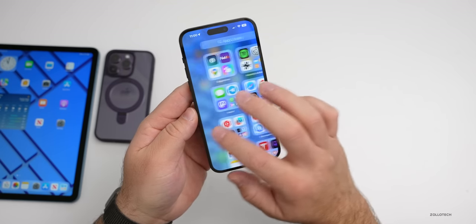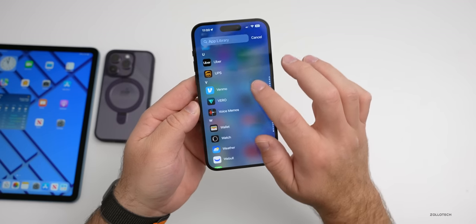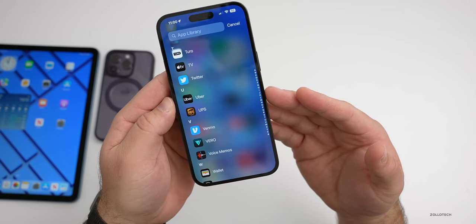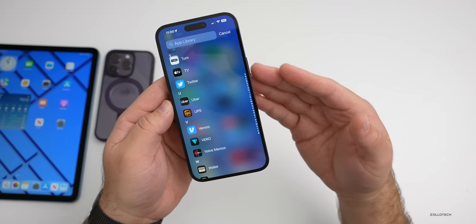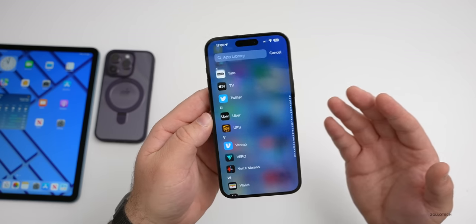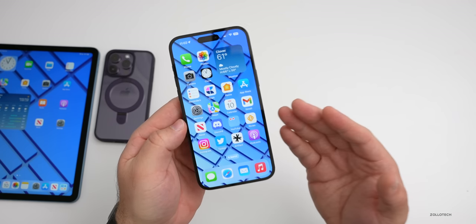If you're an Uber driver, there are some new updates coming very soon — or already here — that allow you to use Uber on the display of an Apple CarPlay device. So instead of having to look at your phone and then use Apple Maps or Google Maps on CarPlay, it'll now be integrated into the Uber Driver app. According to TechCrunch, this is something that's rolling out now.